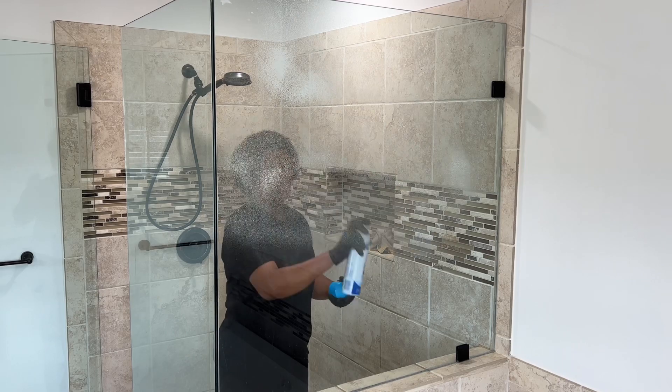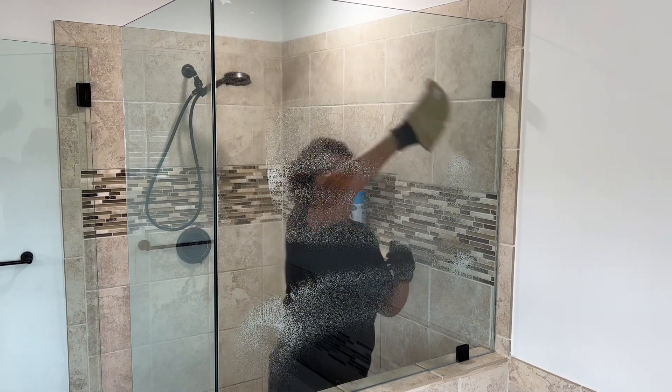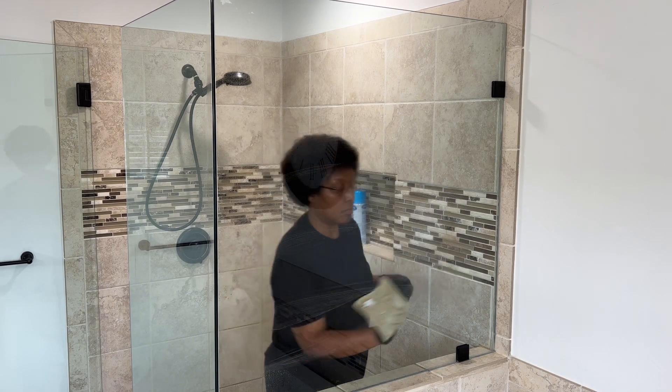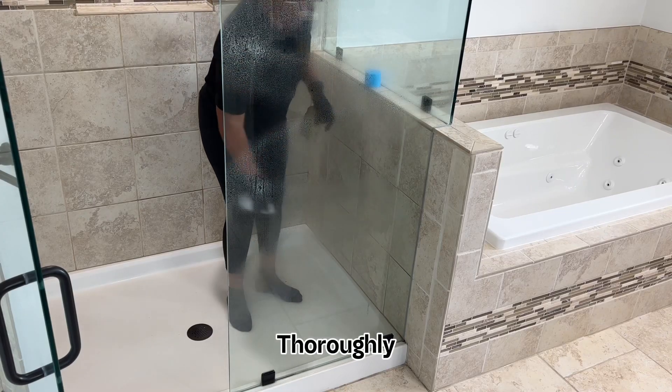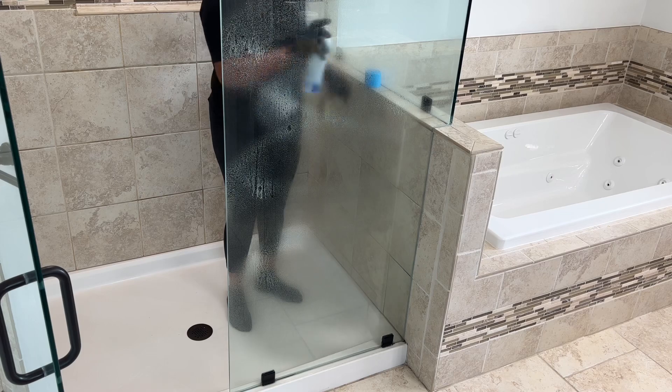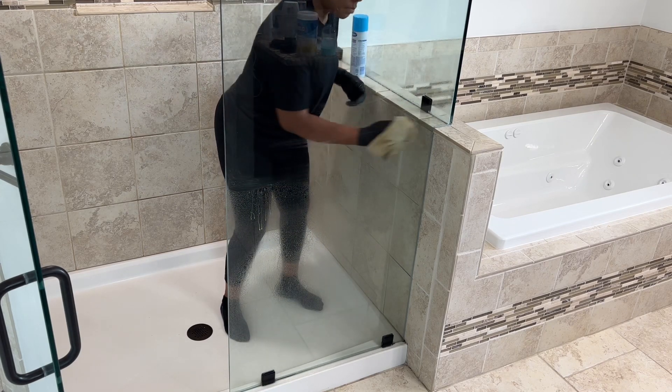Believe it or not, I don't clean each shower weekly, so I do get hard water stains on my shower doors. To get rid of them, I use a mixture of Dawn dish detergent and cleaning vinegar, and I spray the doors thoroughly. Then I give it time to work, and after at least 5 minutes, I follow up with Spray Away. It works every time.